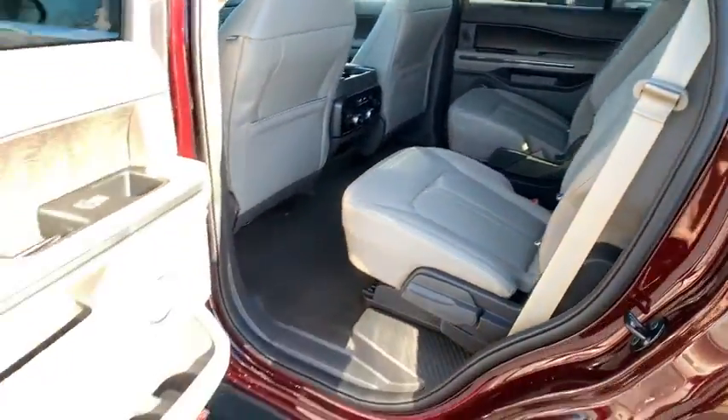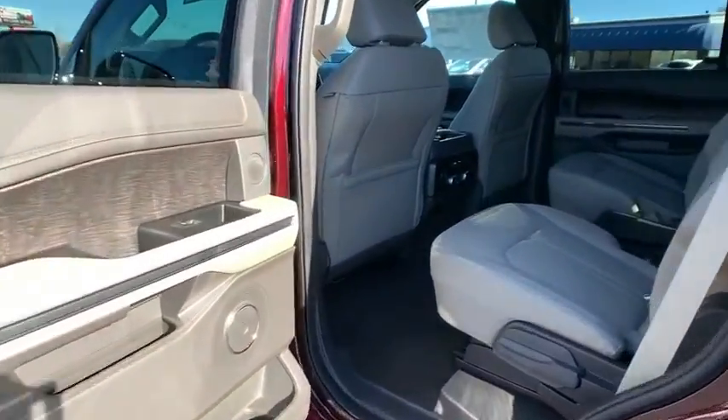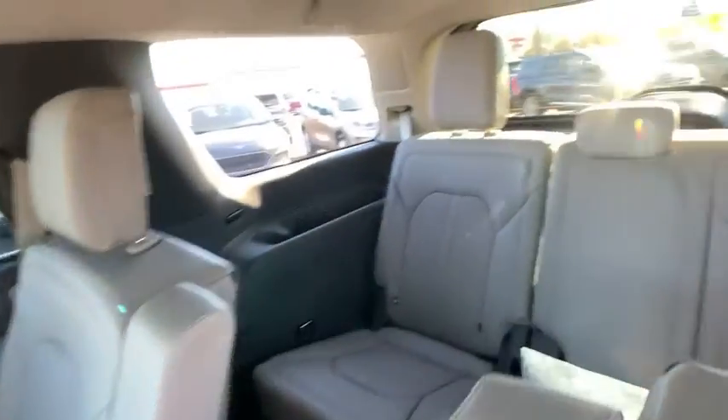Heated steering wheel, power windows, rear window defroster, compass, electronic stability control, heated front seat, security system, fog lights. Come take a test drive today.